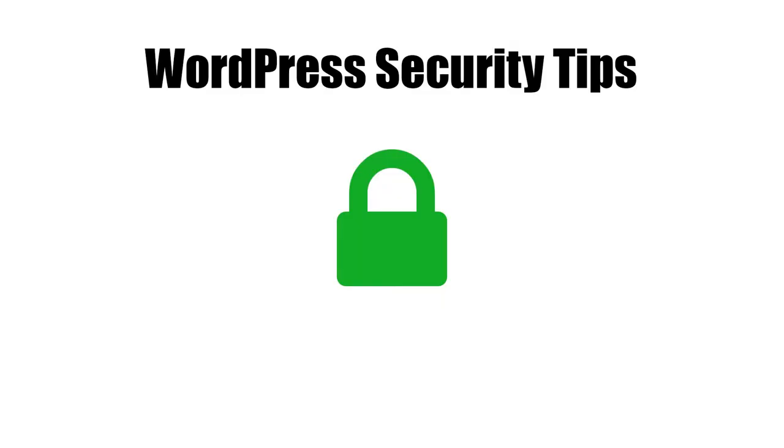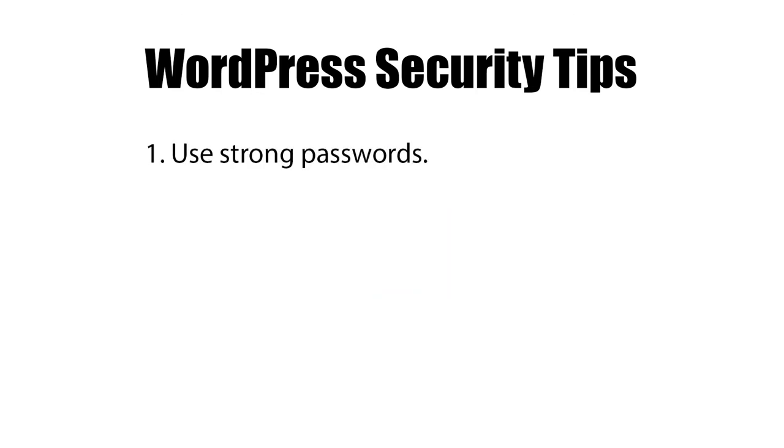Hello everyone, this is Kevin with Ballen Brands, and today I'm going to discuss the five most important steps you can take to help keep your WordPress website safe and secure. Number one, use strong passwords.